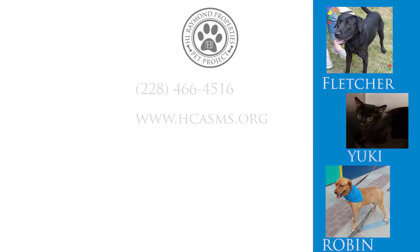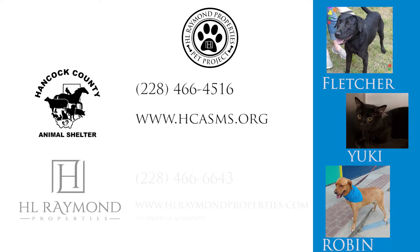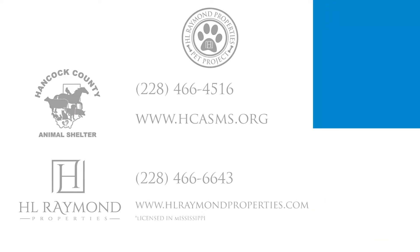If you're interested in any of these pets for adoption, please visit the Hancock County Animal Shelter in person or check out their website. If you're interested in any of our properties we've shown, give us a call at HL Raymond Properties or visit our website for more information. HL Raymond Properties will be glad to donate the adoption fee for these pets on this show if you mention our Pet Project.